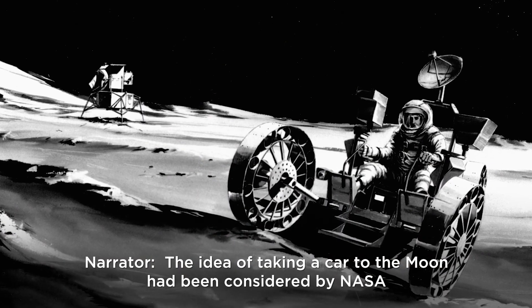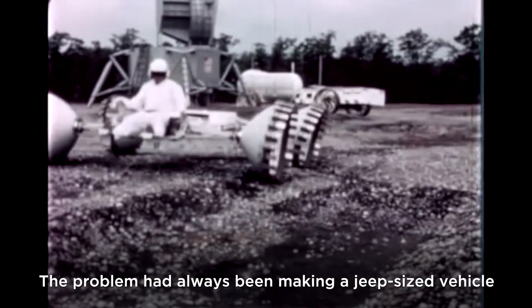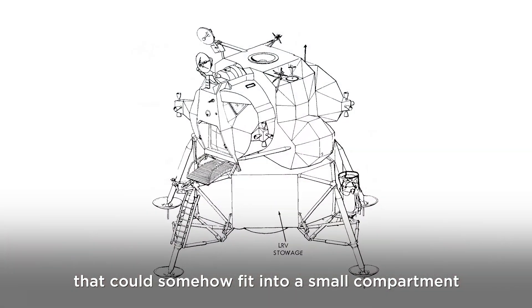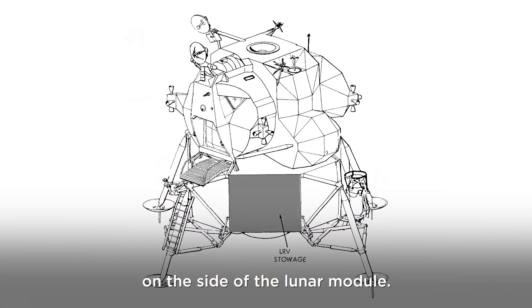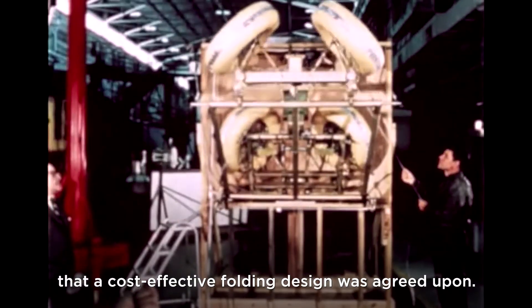The idea of taking a car to the moon had been considered by NASA since the dawn of the Apollo program. The problem had always been making a Jeep-sized vehicle that could somehow fit into a small compartment on the side of the lunar module. It wasn't until May of 1969 that a cost-effective folding design was agreed upon.